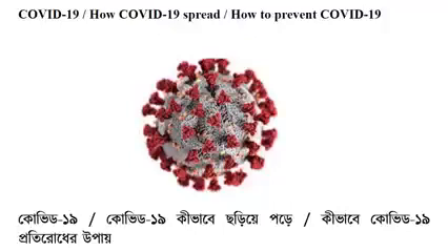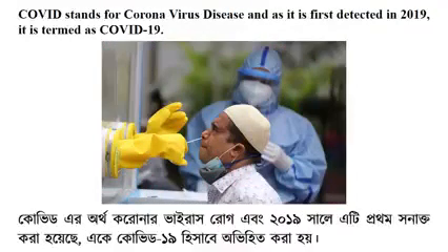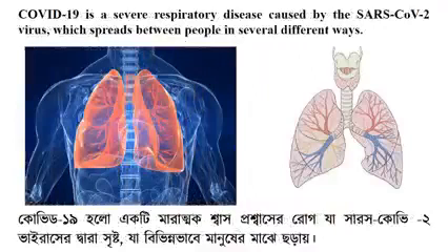COVID-19 — how COVID-19 spreads, and how to prevent COVID-19. COVID stands for coronavirus disease, and as it was first detected in 2019, it is termed COVID-19. COVID-19 is a severe respiratory disease caused by the SARS-CoV-2 virus.